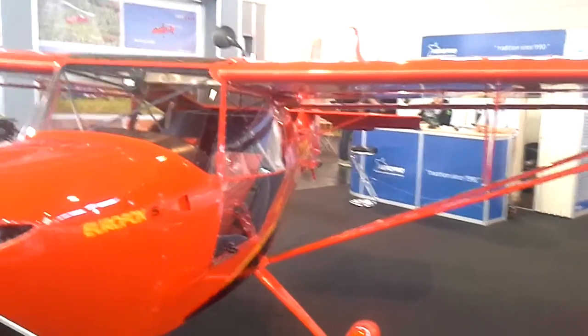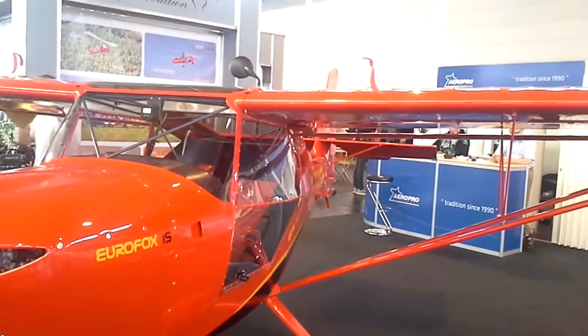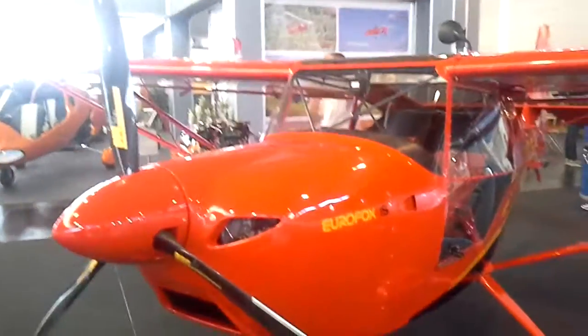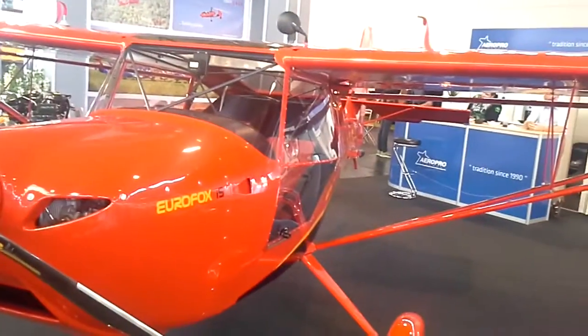The aeroplane is certified in European countries as an Ultralight, with a take-off weight up to 472.5 kg. In the USA we are selling this aeroplane under the name Aerotrek A220 or A240, depending on the undercarriage.